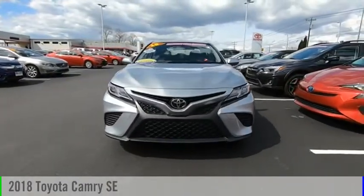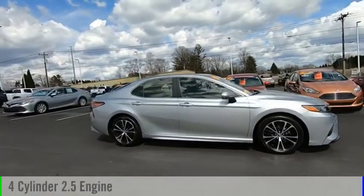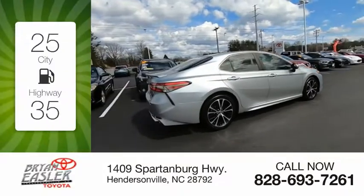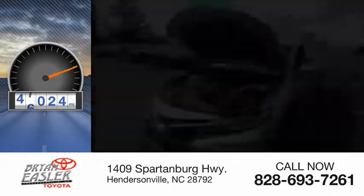Take a ride in the 2018 Camry. This vehicle is powered by a front-wheel drive, four-cylinder, 2.5-liter engine. Great fuel efficiency saves you money by requiring fewer trips to the gas station. This vehicle has less than 50,000 miles.